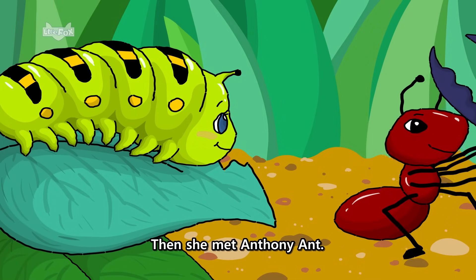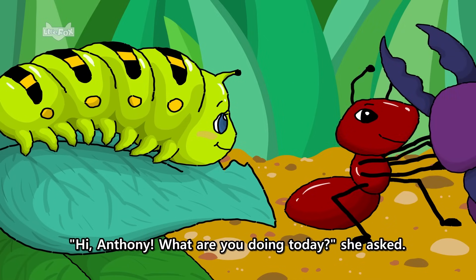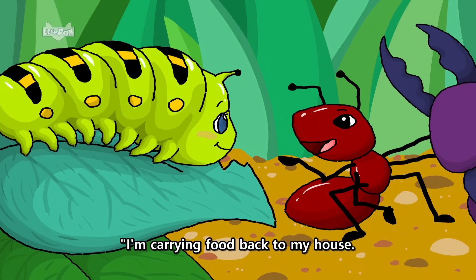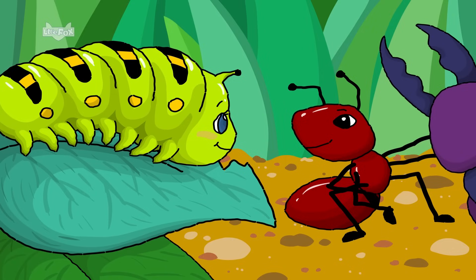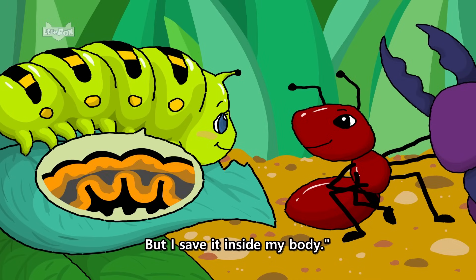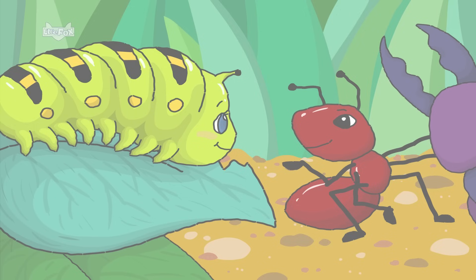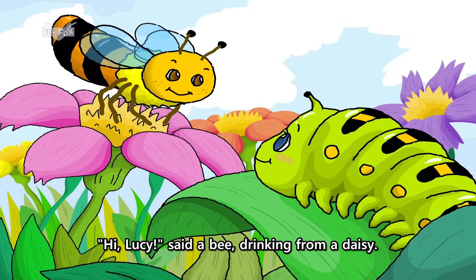Then she met Anthony Ant. Hi, Anthony. What are you doing today? She asked. I'm carrying food back to my house. I will save it until winter. Anthony said. Lucy was very impressed. I save my food too. But I save it inside my body. That's very smart. Anthony said. Hi, Lucy. Said a bee, drinking from a daisy.